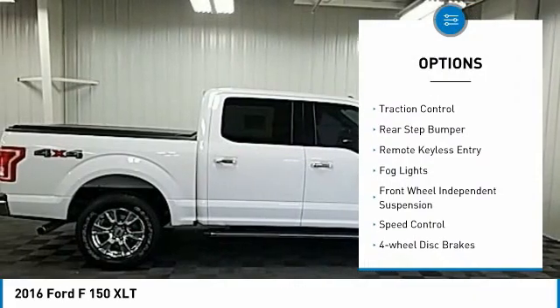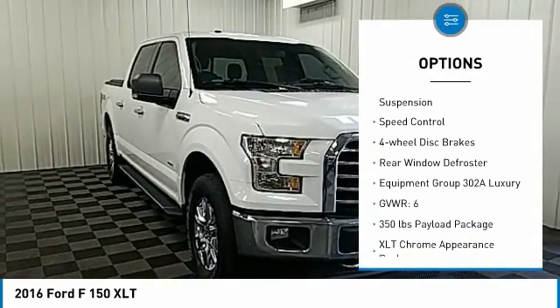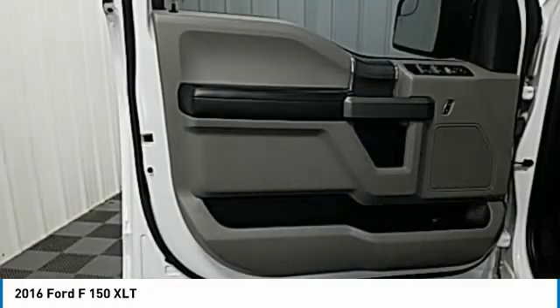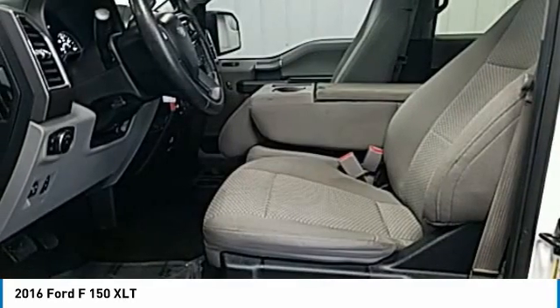Electronic stability control, brake assist, traction control, rear step bumper, remote keyless entry, fog lights, front wheel independent suspension, speed control, four-wheel disc brakes, rear window defroster.